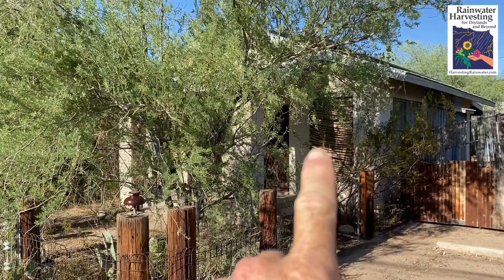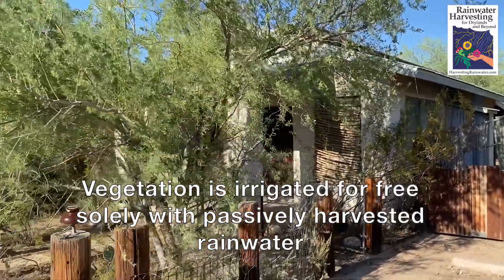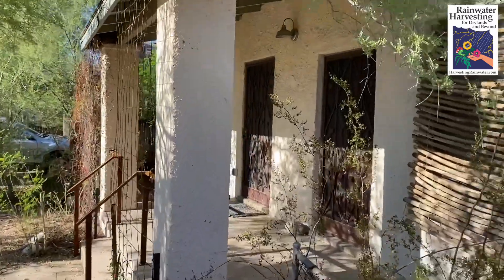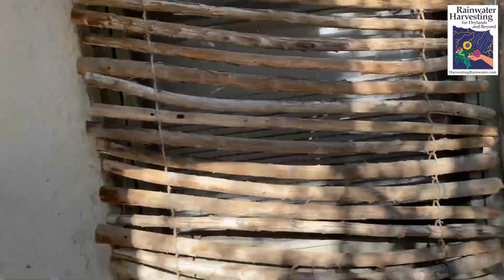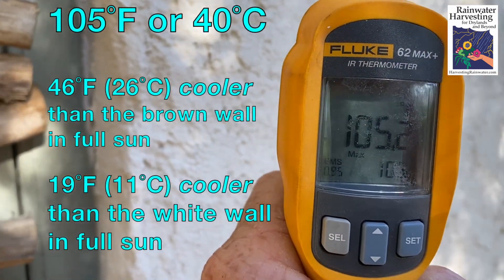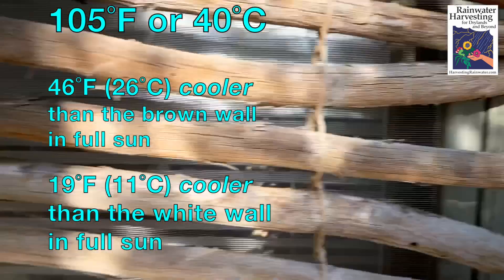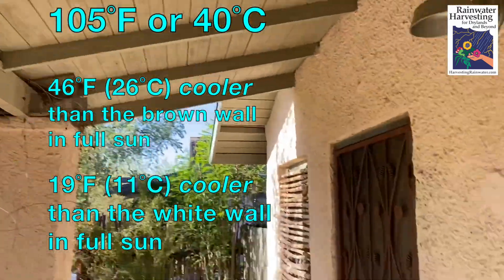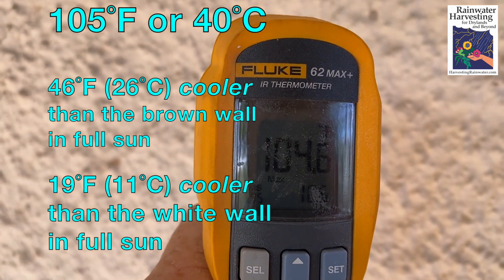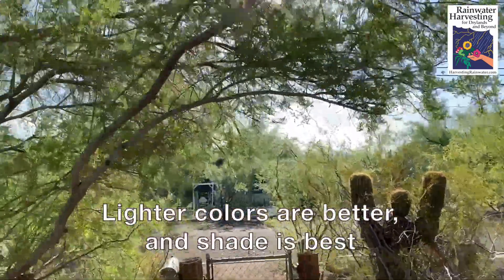Now let's look at the temperature of the west-facing wall of this house that is shaded both by this native food-bearing desert ironwood tree and a front porch. In the diffuse shade of the ironwood tree the temperature is 104 to 105 degrees, and under the porch roof it's also 104 to 105 degrees. Shade is the best protection from that hot afternoon sun.